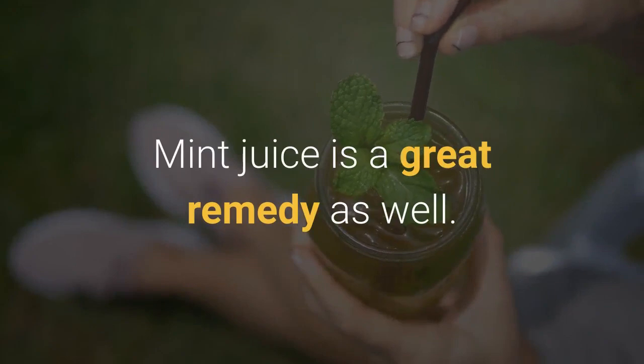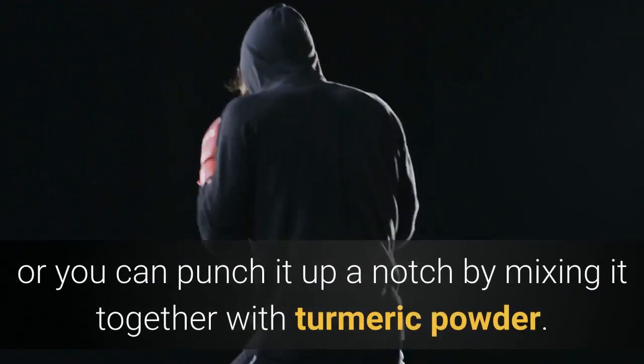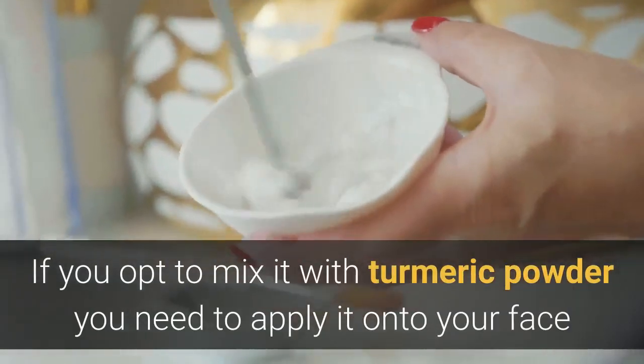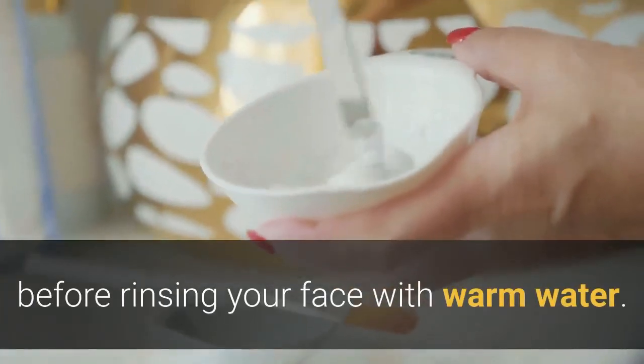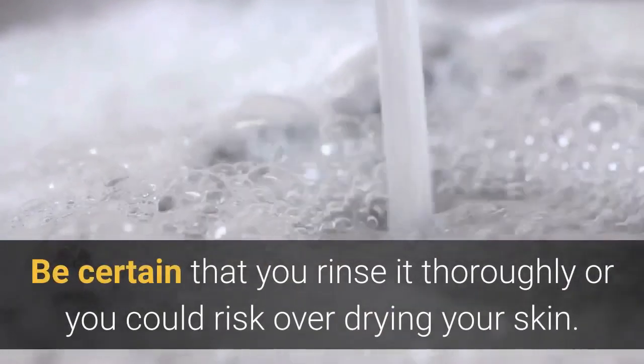Mint juice is a great remedy as well. It can be used either all by itself, or you can mix it together with turmeric powder. If you opt to mix it with turmeric powder, you need to apply it onto your face and allow it to remain for approximately 30 minutes before rinsing your face with warm water. Be certain that you rinse it thoroughly or you could risk over-drying your skin.